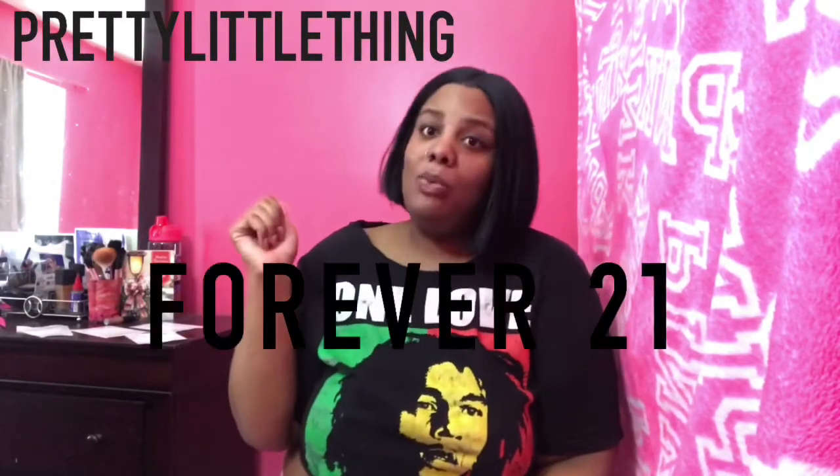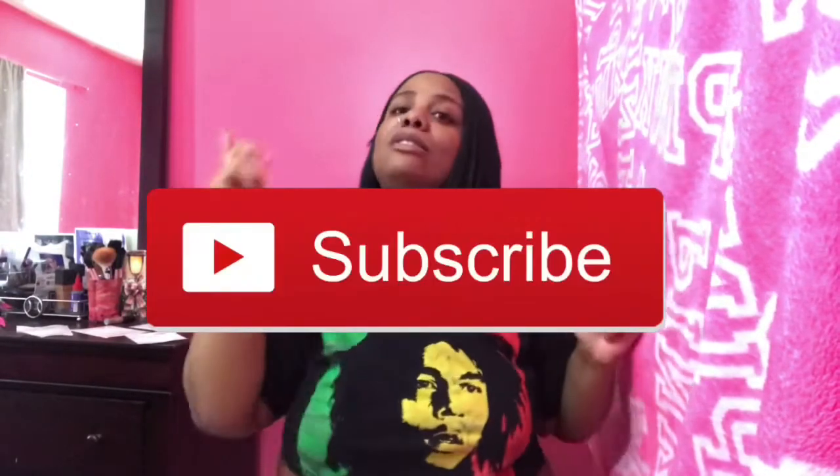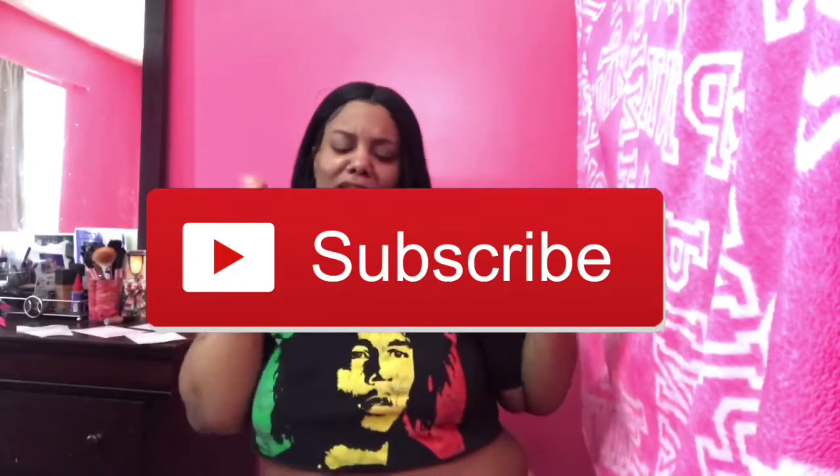We got Pretty Little Thing, we got Forever 21, and we got Fashion Nova. Before y'all watch this video, hit that subscribe button, make sure y'all thumbs up this video, and let's get on to this haul.